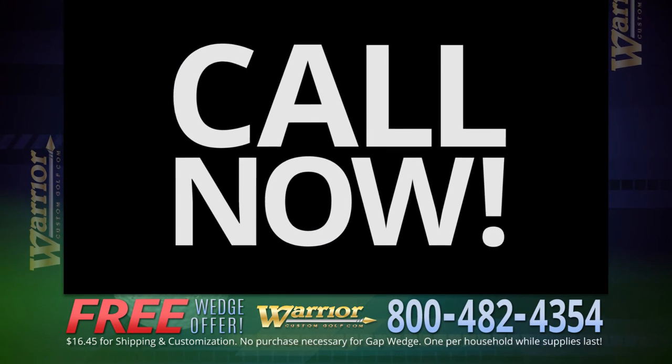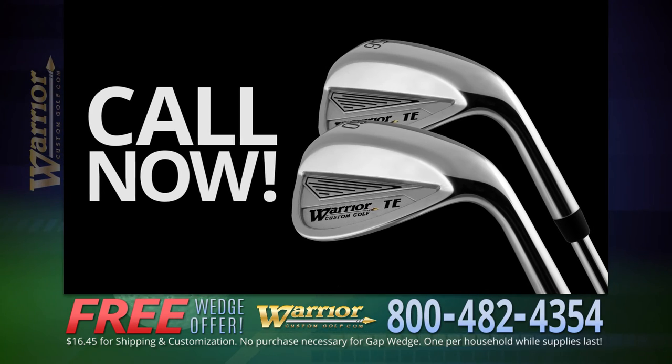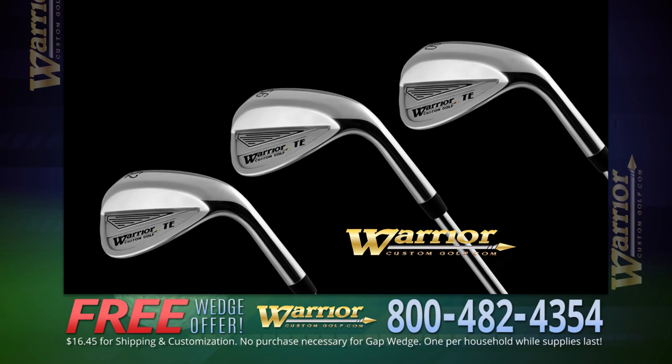Call now and you may also qualify to receive the matching 56-degree sand and 60-degree lob wedge absolutely free. Some restrictions apply. Ask your representative for details when calling.